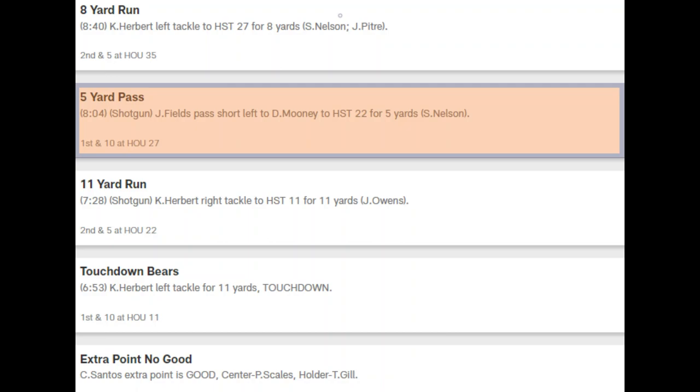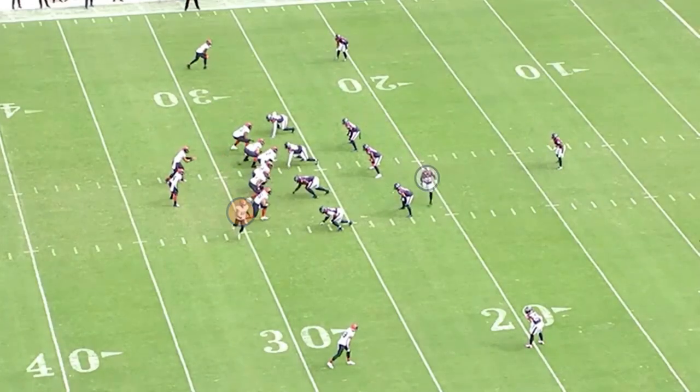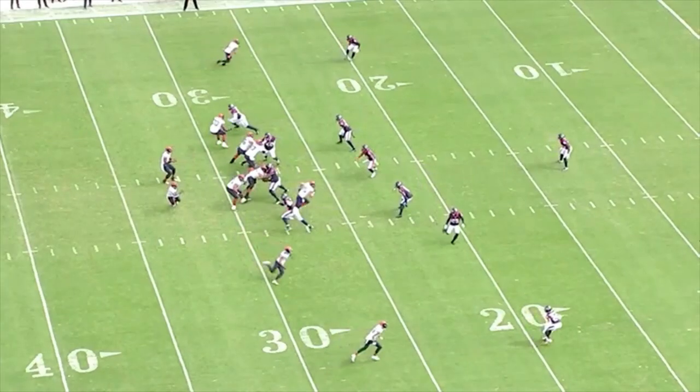This next play on 1st and 10 is an example of what Fields needs to do consistently. If the read is open, pull the trigger, hit the target, easy completions on 1st down. We need to see a lot more of this.